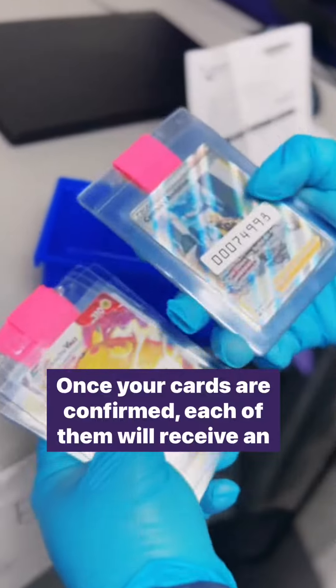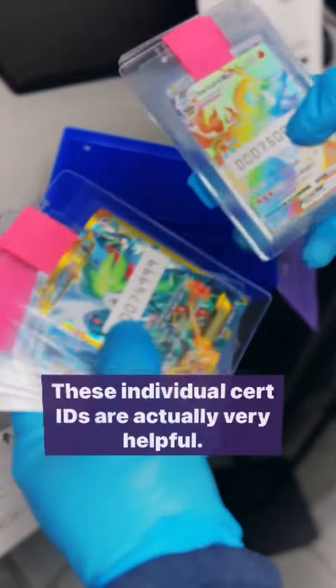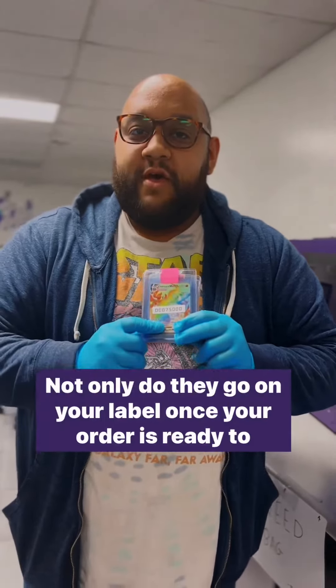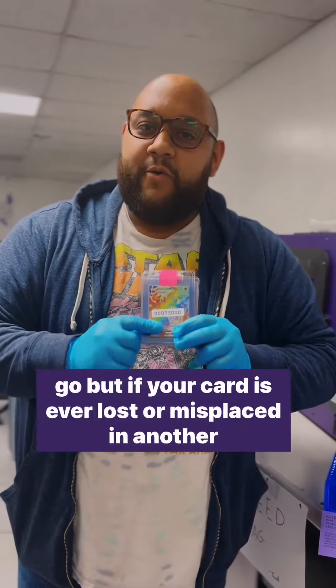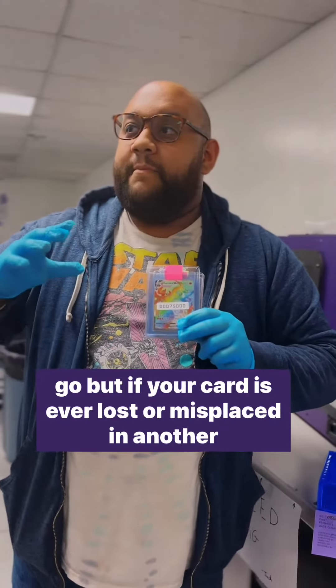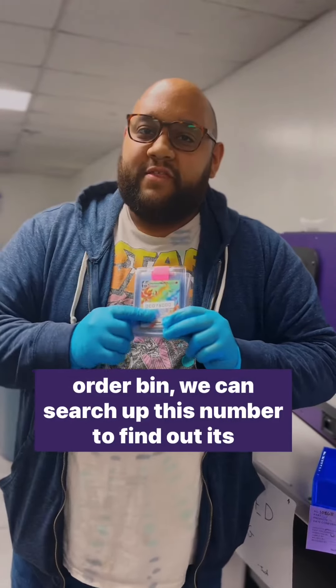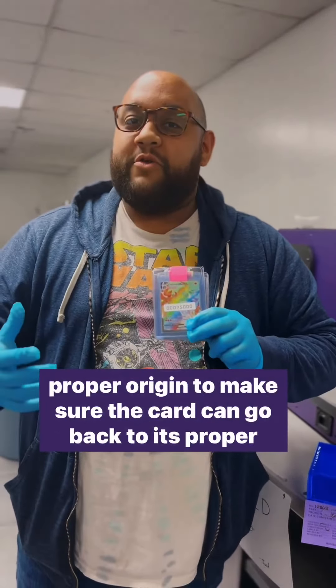Once your cards are confirmed, each of them will receive an individual cert ID. These individual cert IDs are actually very helpful — not only do they go on your label once your order is ready to go, but if your card is ever lost or misplaced in another order bin, we can search up this number to find out its proper origin and make sure the card goes back to the proper location.